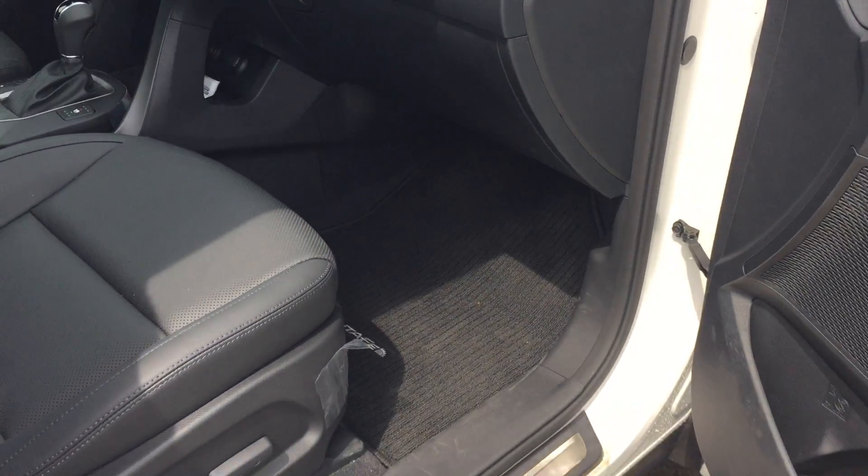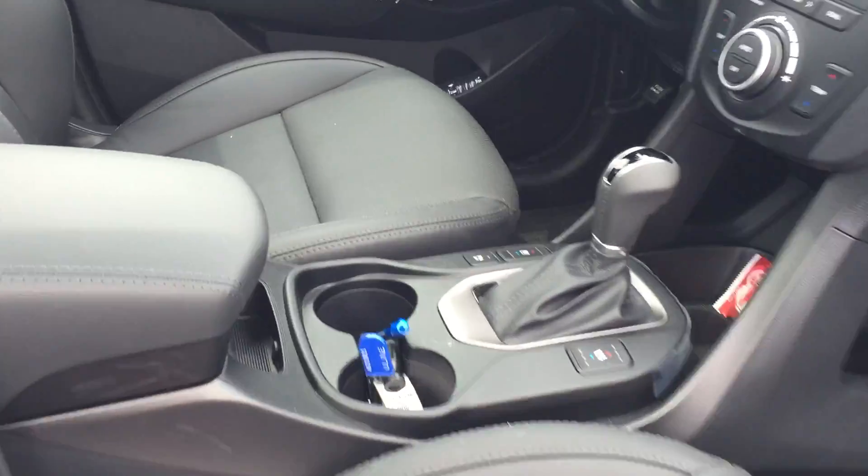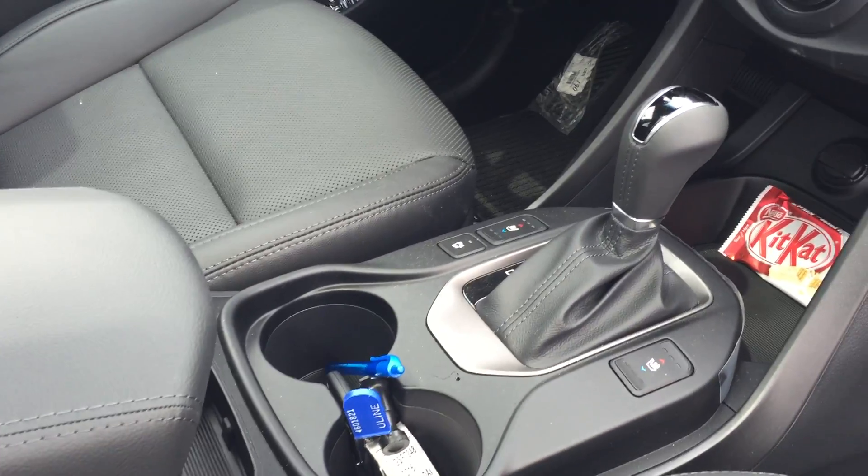Remote proximity key with keyless entry, power passenger seat, and obviously leather interior. In the front you get heated and ventilated seats.